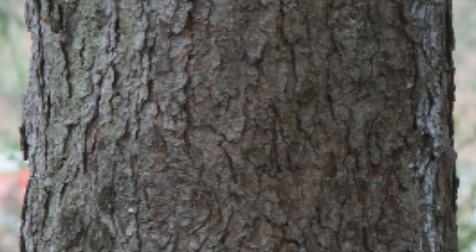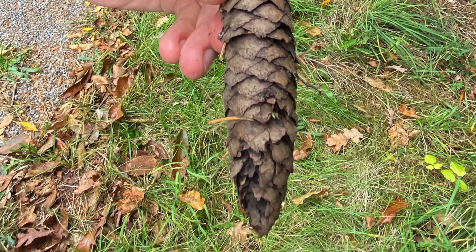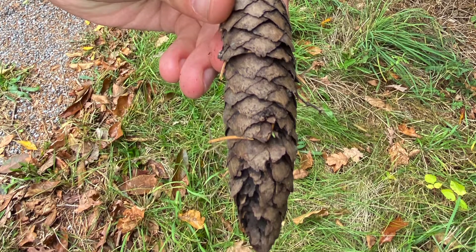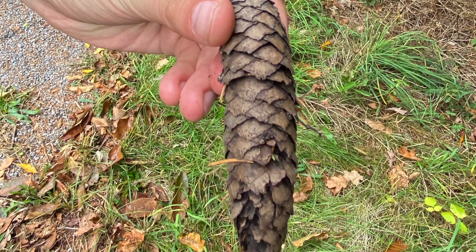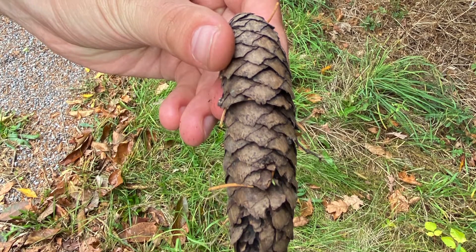The bark has rounded scales that are about the size of a silver dollar. The cone is long and cylindrical — it looks like dog poop in shape. It has thin and papery cone scales with a triangular toothed margin.